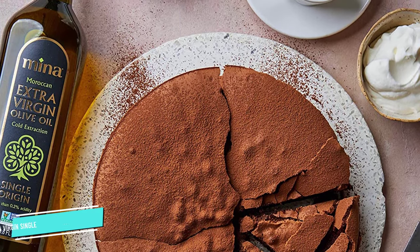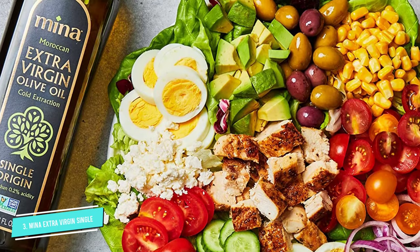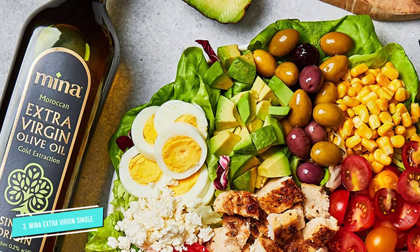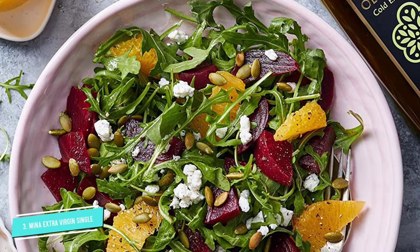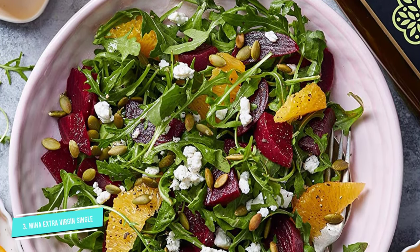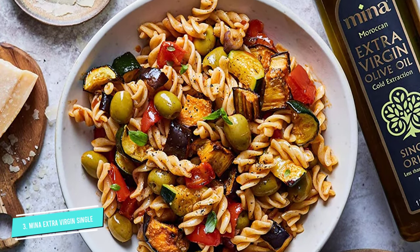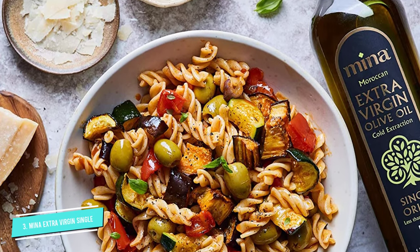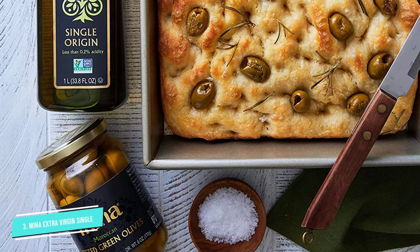Number three: Mina Extra Virgin Moroccan Olive Oil. When it comes to frying, Mina single-source extra virgin olive oil is a top candidate. With a mild flavor, this oil doesn't overpower the original flavor of the main ingredients, making it perfect for delicious dishes. The smoking point of this oil is high due to its quality — it has less than 0.2% acidity and is cold-pressed.